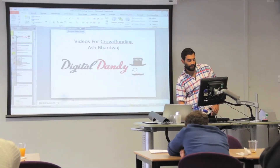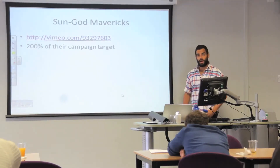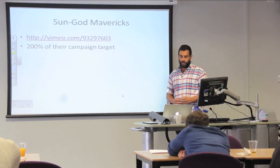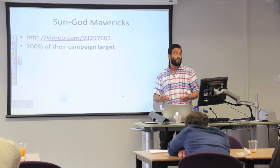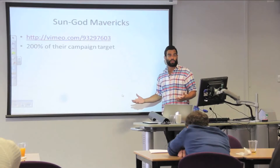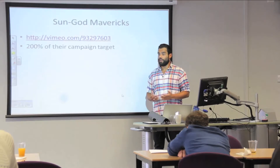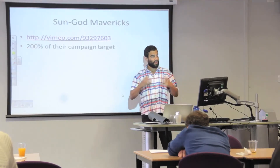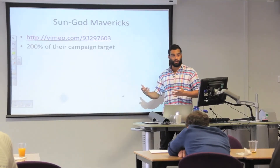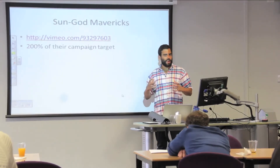That was a campaign that reached its target and doubled it — they raised about £21,000 over the course of the campaign. There are a few things that made them successful, but I'm going to focus on the video. The first thing they did was introduce themselves: here we are, this is what we've done, this is our background. Then they explained what their product is — sunglasses — and what makes this pair different from a normal pair. They gave us the qualities and benefits of this particular product.